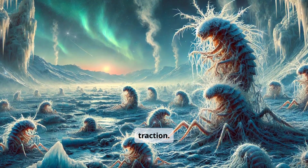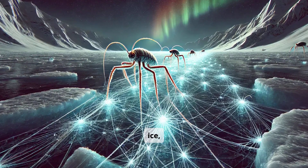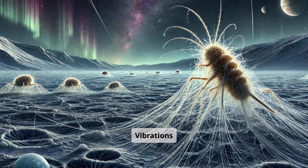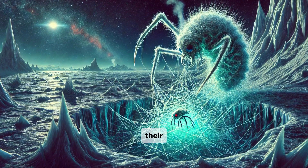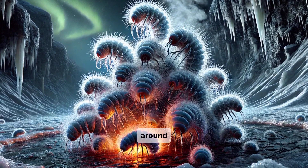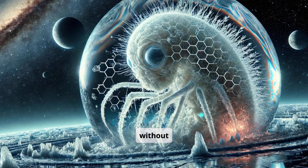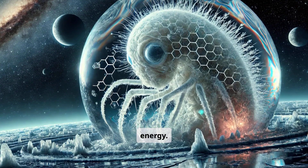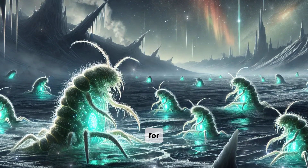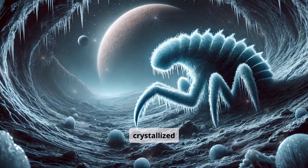Ice lurkers weave a near-invisible web across the ice, a sensory network that detects geothermal heat and hidden prey. Vibrations ripple through the strands, guiding them to their next hunt in the frozen darkness. When they find a heat source, they cluster around it, basking in rare warmth. Slow metabolisms let them go months without food, conserving precious energy. Some ice lurkers keep tiny glowing bacteria in specialized pouches for minimal light. Their silent domain is a realm of faint echoes and crystallized air.